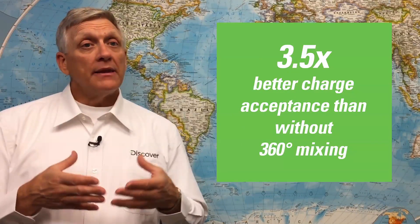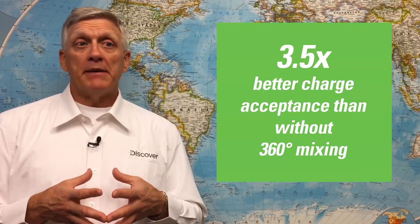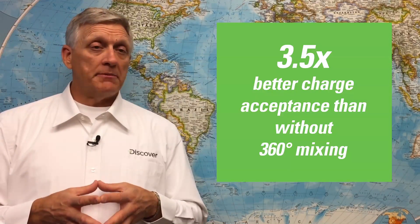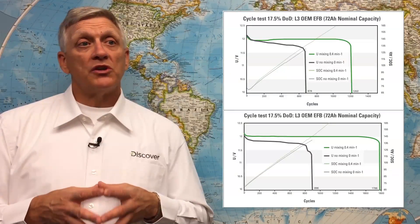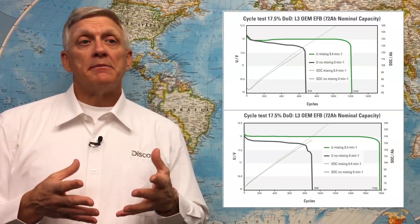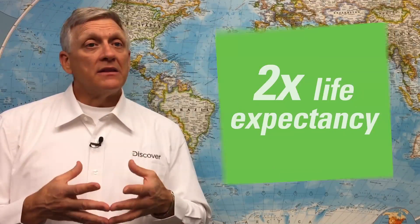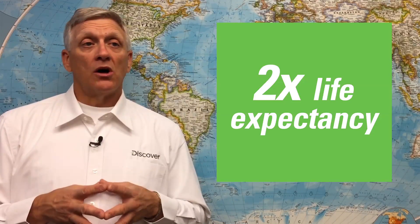Mixtec EFB and EGM batteries maintain dynamic charge acceptance greater than three times conventional or other replacement market EFB batteries without 360-degree mixing. Mixtec 360-degree acid mixing technology has been independently tested and verified to virtually eliminate acid stratification and double the life of any conventional or EFB lead acid battery technology.